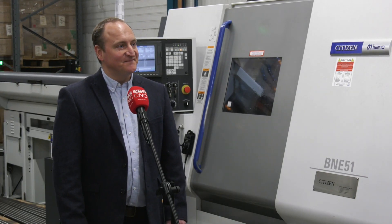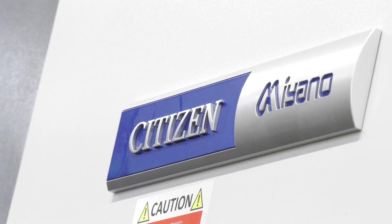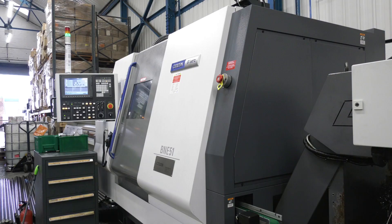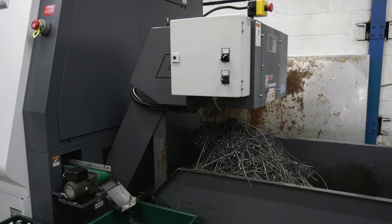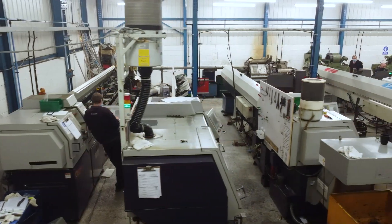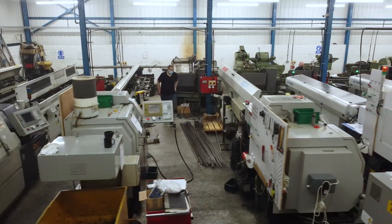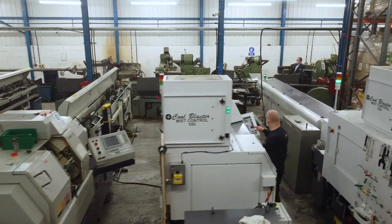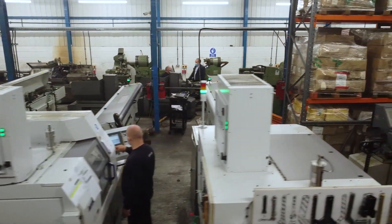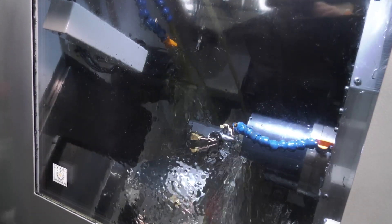James bought the company four years ago and had never touched a sliding head machine before. Looking around the machine shop, he's built a great relationship with Citizen and Warren. They now have six sliding head machines - six in three years, which is quite a progression. It started with dipping their toe in with secondhand machines, then two brand new ones: an L20 LFV followed by an L32 LFV.